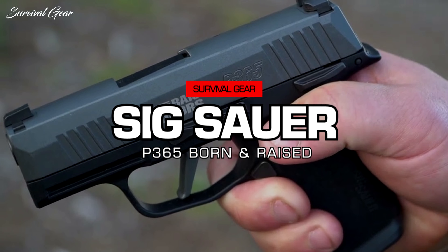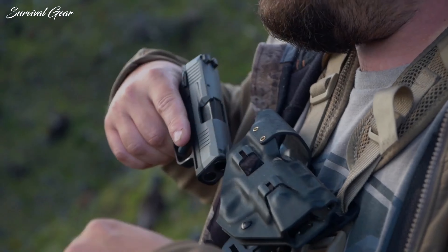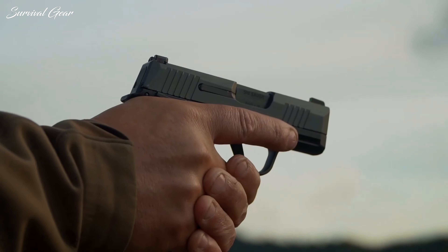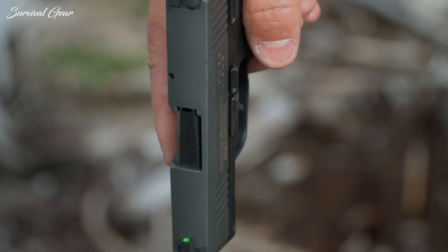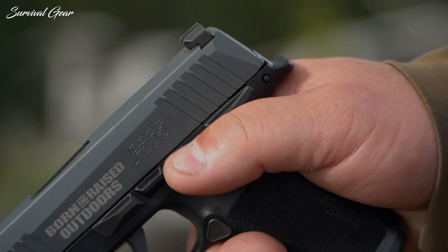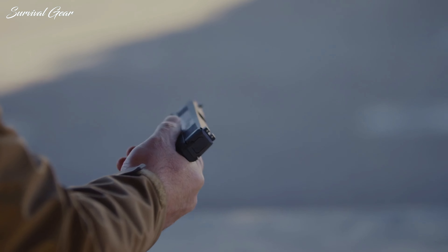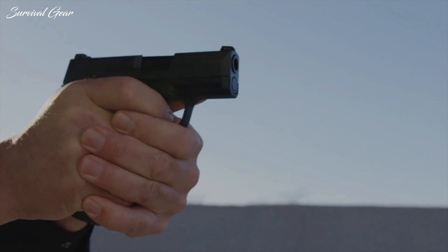SIG Sauer P365 Born and Raised Outdoors. It's important to have the right gun when you're out enjoying the great outdoors. In collaboration with Born and Raised Outdoors, SIG Sauer has designed a backcountry-equipped version of the best-selling P365. The P365 Born and Raised Outdoors pistol comes in a platform that's proven itself to be reliable and accurate for self-defense use. Keep in mind, the P365 is chambered in 9x19mm Parabellum, making it a fantastic choice for defense against two-legged threats, but not quite enough to be ideal for most of the four-legged threats you'll find in the woods.